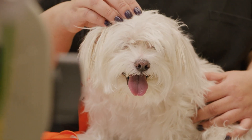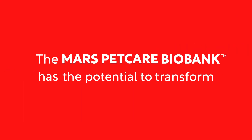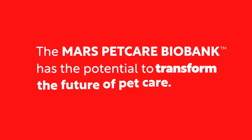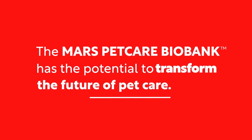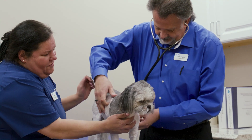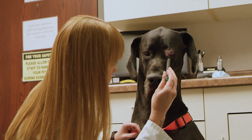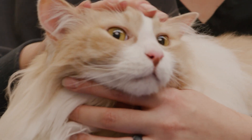I brag about it all the time to my friends and my family. Biobank is a repository where we put biologic specimens from pets that allows us to do various different studies. We're seeing 10,000 dogs, 10,000 cats samples, and we're looking for trends and patterns.